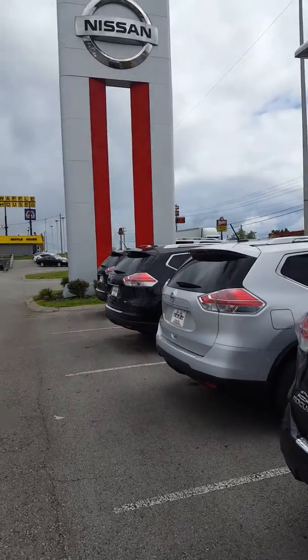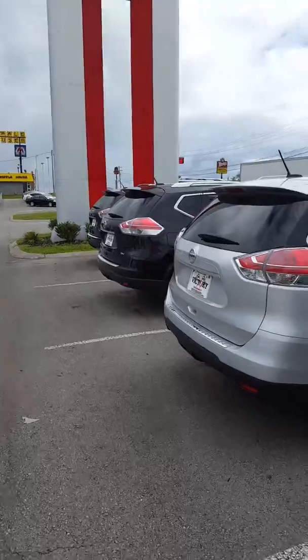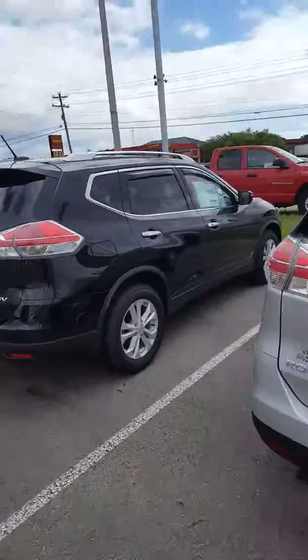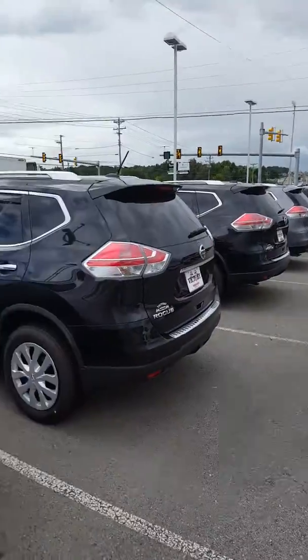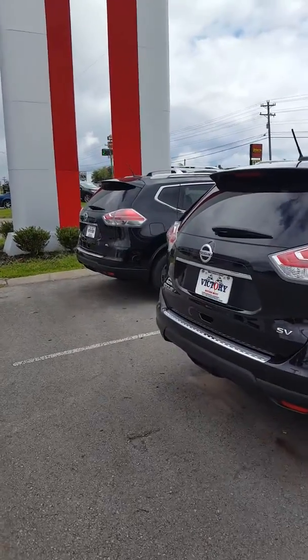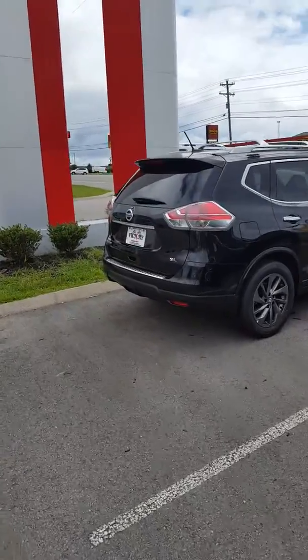Hello Margie, this is John at Victory Nissan here in Dixon. Here are a couple of the Rogues that we have — we've got a lot of selection, there's a row here and then a good bit more. We have some pre-owned as well, but yes ma'am, whether it's the base model or the one with all the bells and whistles, we have options.